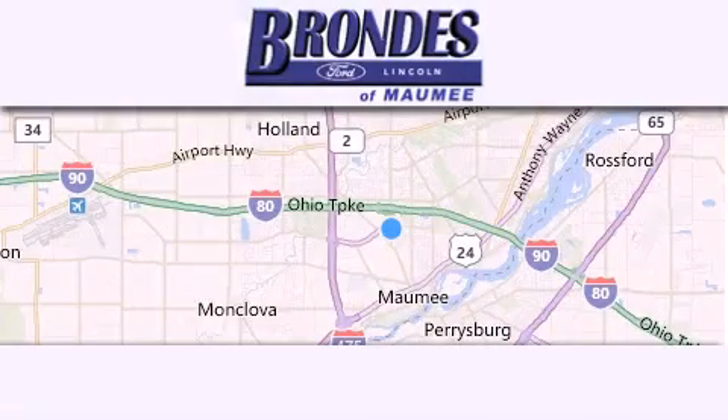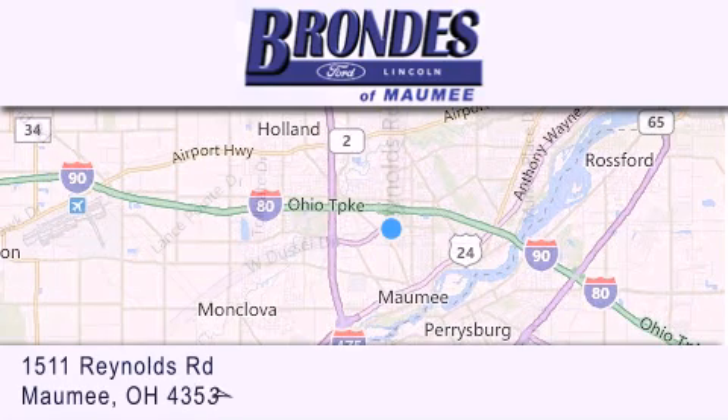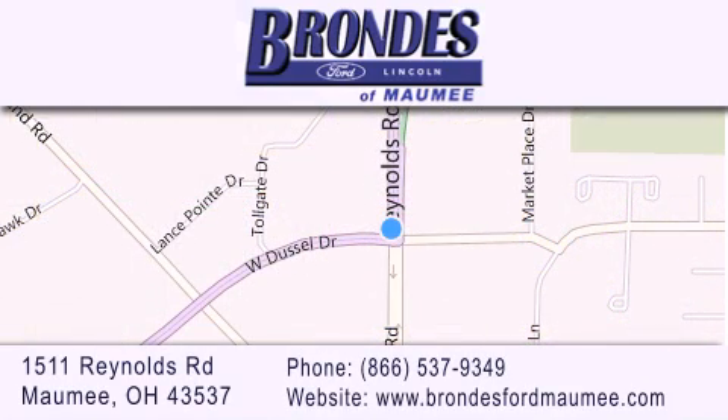Brondee's Ford Maumee offers a wide selection of Ford and Lincoln vehicles and is an automotive leader in the area. Stop by our showroom located at 1511 Reynolds Road in Maumee and visit us online at brondeesfordmaumee.com.